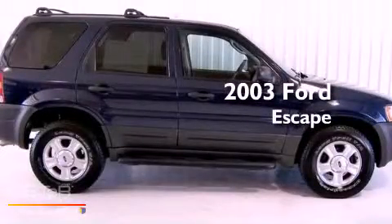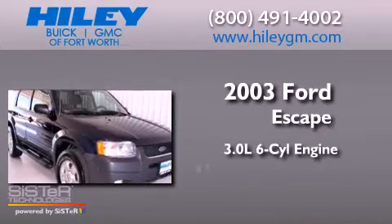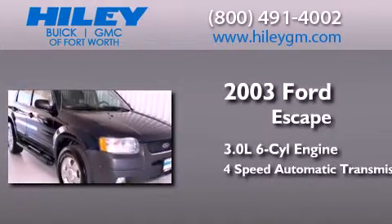This is a 2003 Ford Escape. It has a 3.0-liter six-cylinder engine and a four-speed automatic transmission.